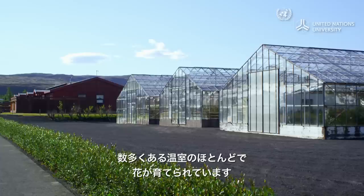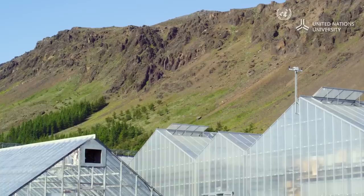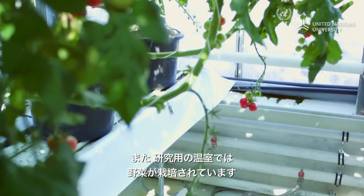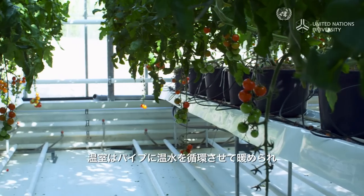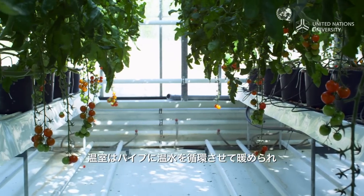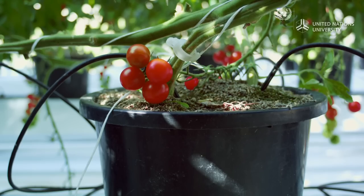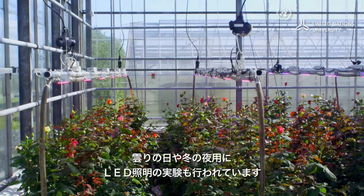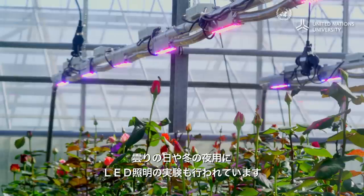The town is full of greenhouses, most of them used to grow flowers. In this research greenhouse, vegetables are being grown. The greenhouses are kept warm by circulating hot water through pipes. And to deal with cloudy days and long winter nights, they are also experimenting with the use of LED lights.